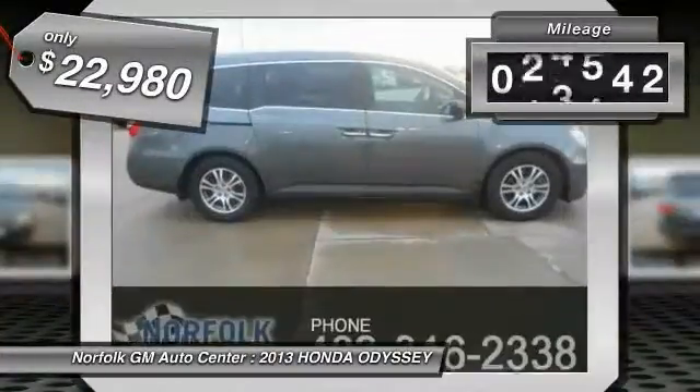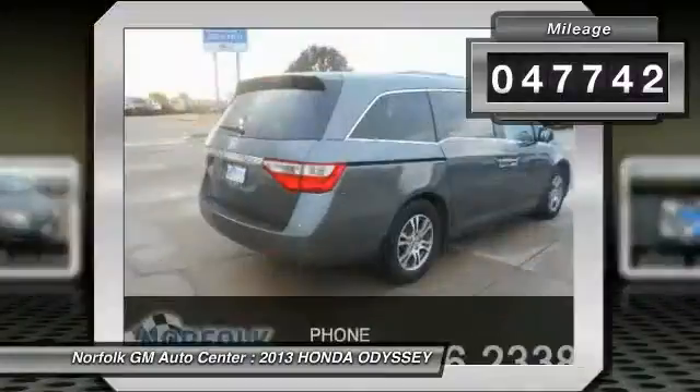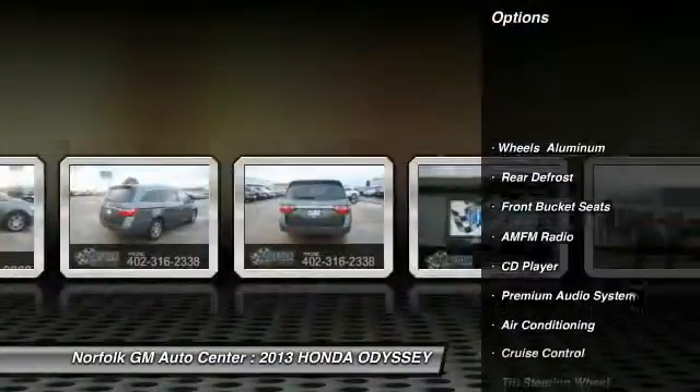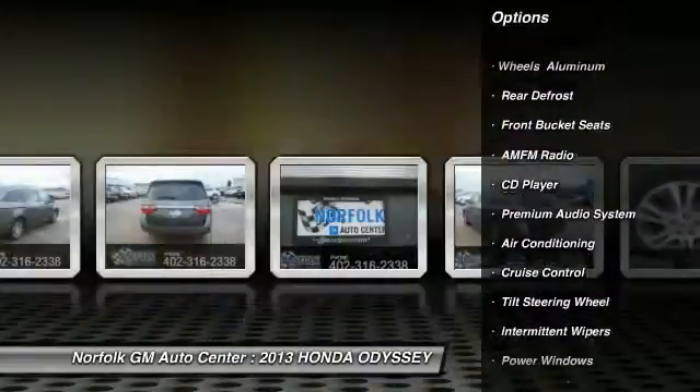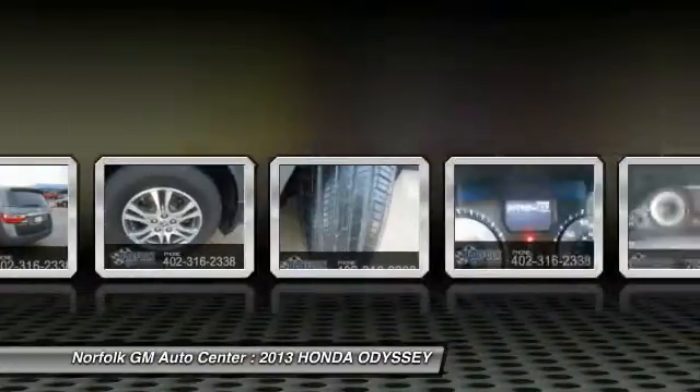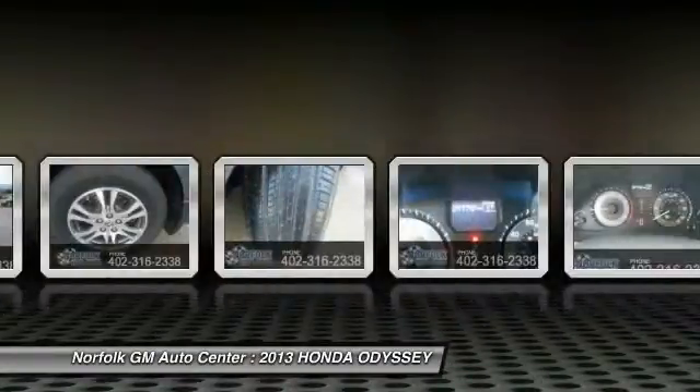This vehicle has less than 50,000 miles. Here are some of this vehicle's great options: traction control, anti-lock braking system, front air conditioning, power steering, cruise control, side airbag, floor mats, rear defrost, power locks, and power windows.